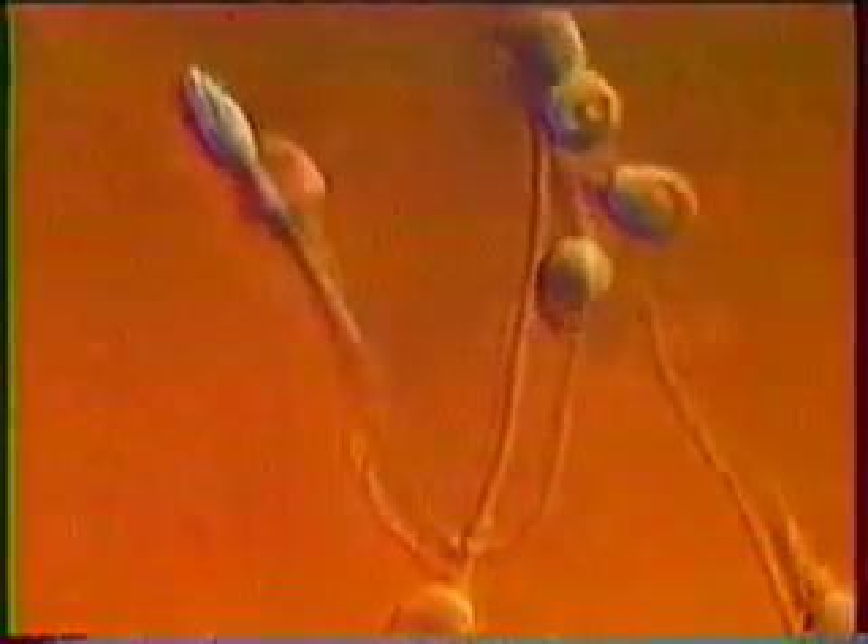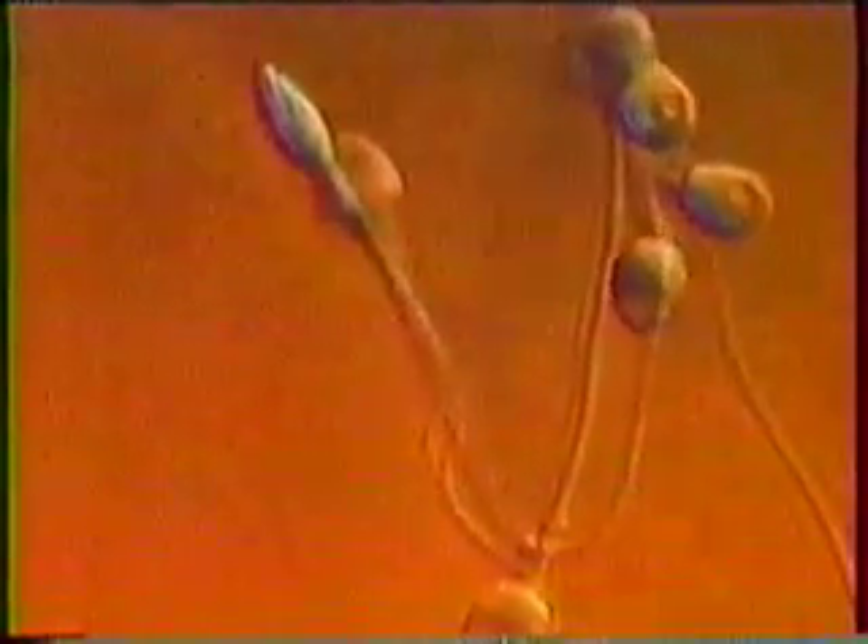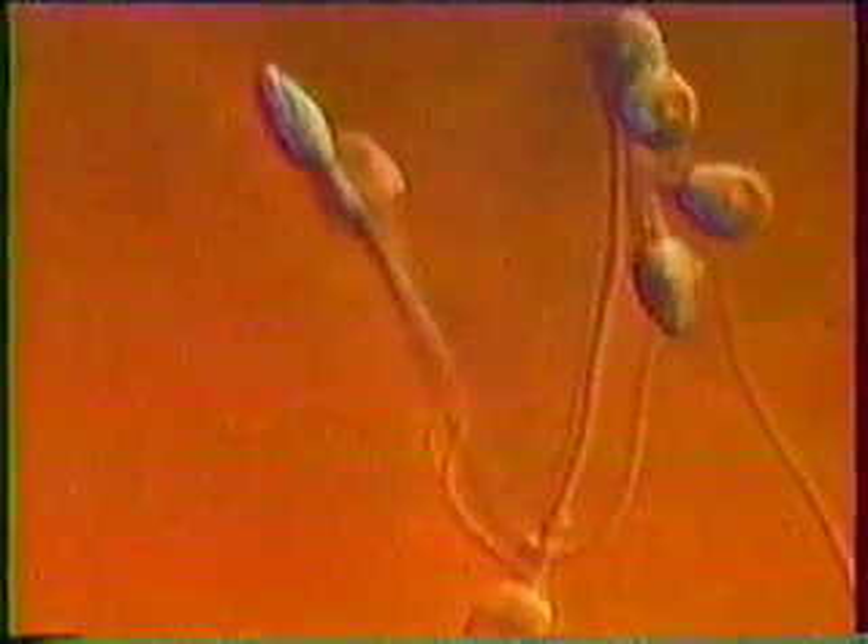The system does not function perfectly every time. On the average, up to 20% of a normal man's sperm are deformed or imperfect in some way. Perhaps one reason why a man produces so very many sperm is that so very many things can go wrong with the sperm themselves.